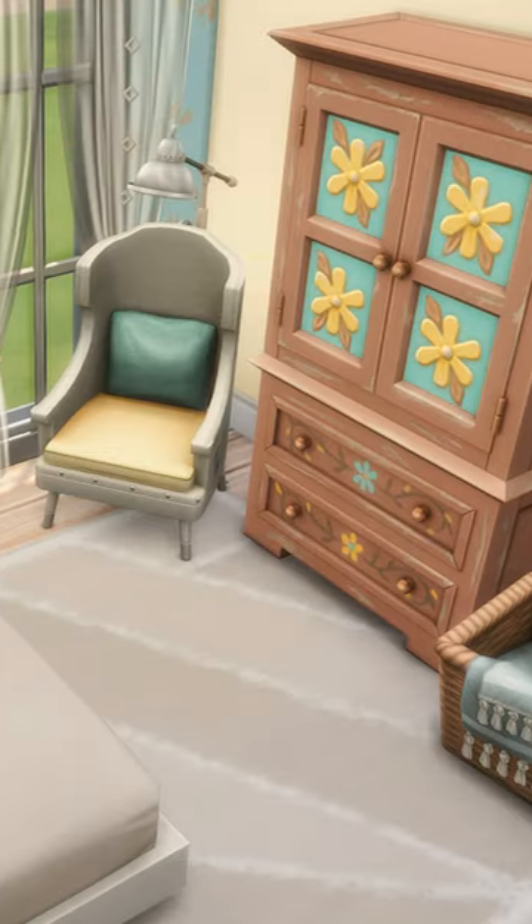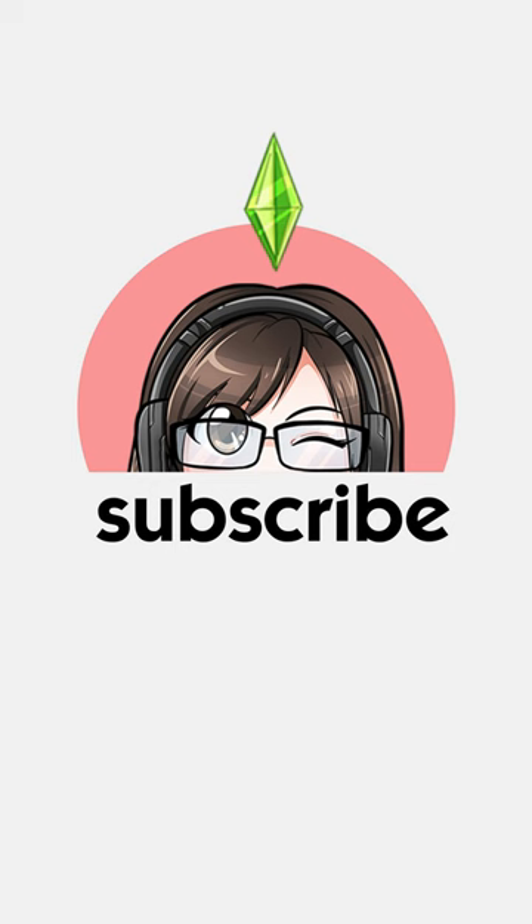I love how this room came out, but let me know what you think and make sure to subscribe to my YouTube channel for more builds in The Sims 4.